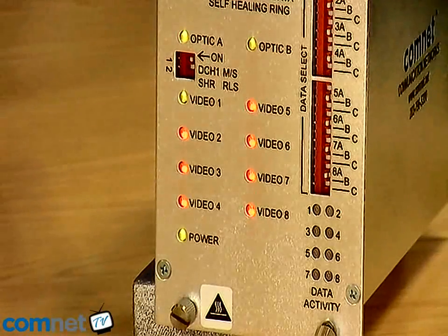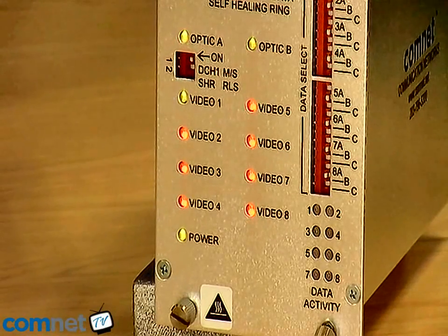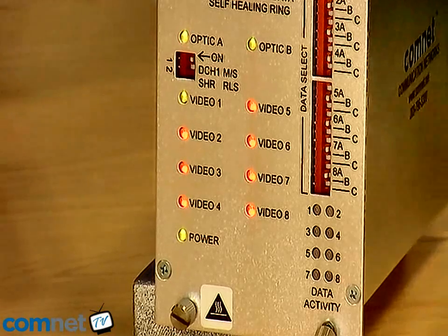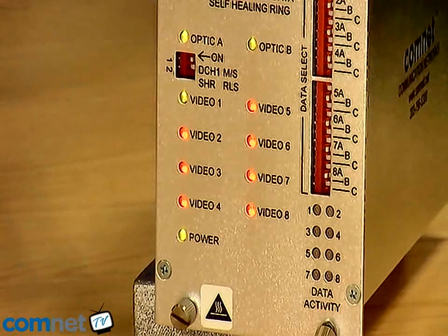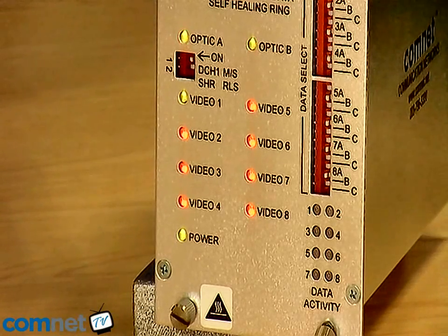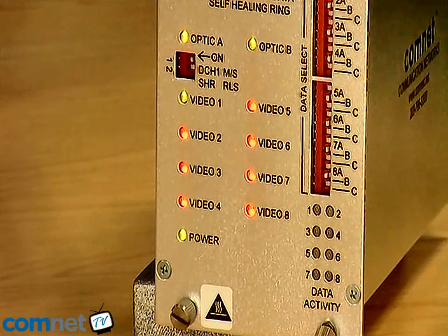These will actually blink a number of times to indicate where the failure has occurred in the network. You will see in this example the Optic A LED, as can be shown here, is blinking three times. This indicates that the failure is three hops away from the unit in question that we're looking at.